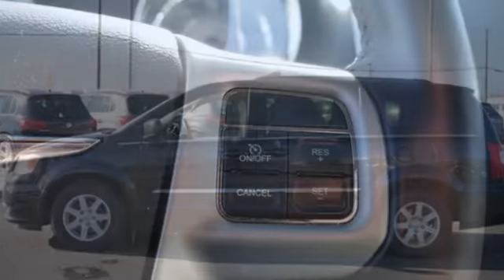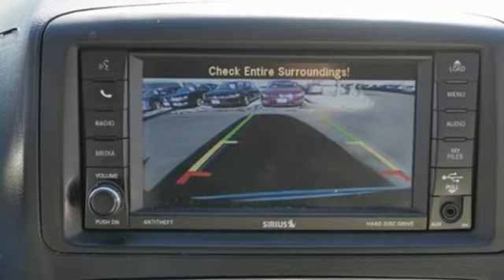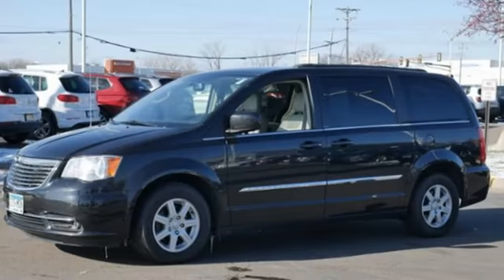Voice activation, power heated mirrors, dual-zone climate control, auto-dimming rear-view mirror, AC power outlet, leather bucket seats.